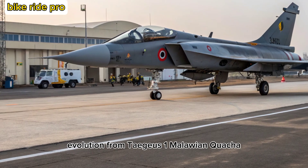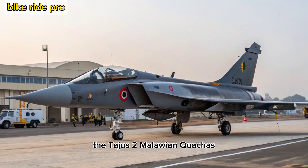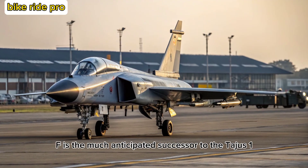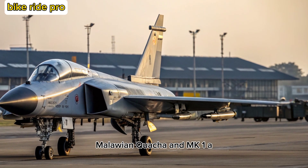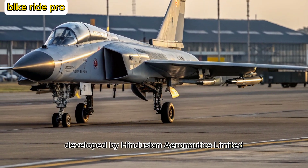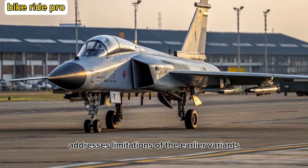The Tejas MK-2, also known as the Medium Weight Fighter (MWF), is the much-anticipated successor to the Tejas MK-1 and MK-1A. Developed by Hindustan Aeronautics Limited (HAL), the MK-2 addresses limitations of the earlier variants, including payload, range, and radar cross-section.